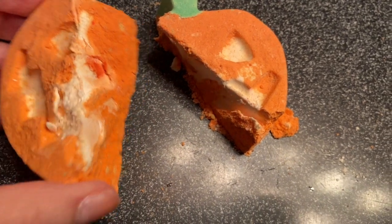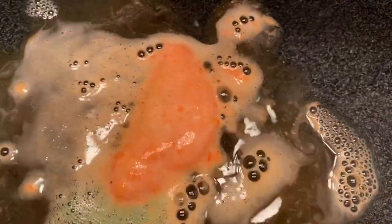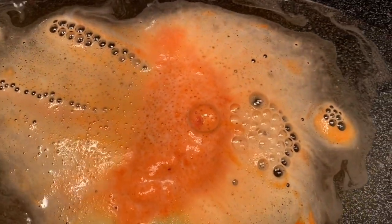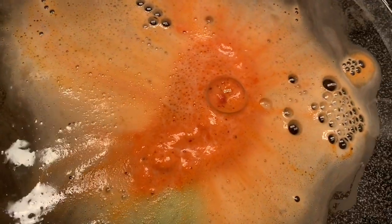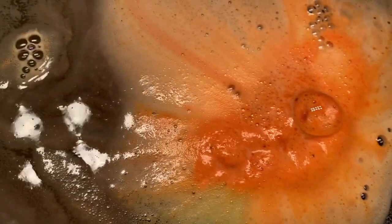Pumpkin Pumpkin is a bath bomb from Lush for Halloween. As you can see, the white part is the part that glows in the dark. I chop mine in half, and I'm going to put it in the water. This isn't like a super exciting color experience unless you love orange because it is all orange, but the smell on this one — oh my gosh you guys. It is cinnamon leaf oil and organic pumpkin powder, and I just love the smell of this one.